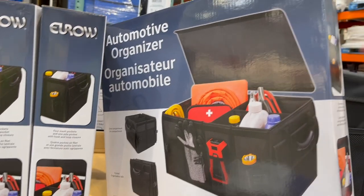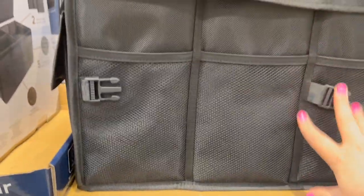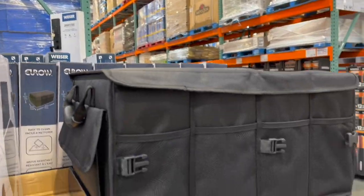This is cool — an automotive organizer. It's really big and roomy, great for organizing kids' stuff. It is $28.99 and it's collapsible, which is even better.